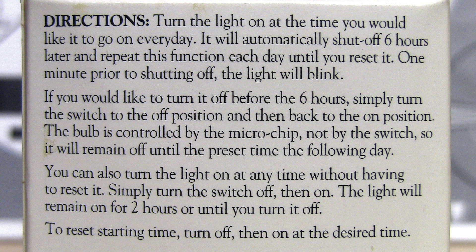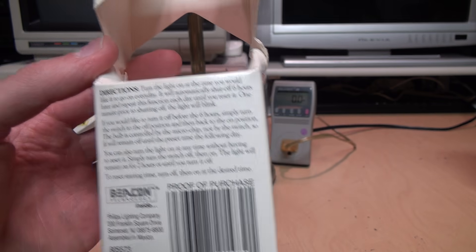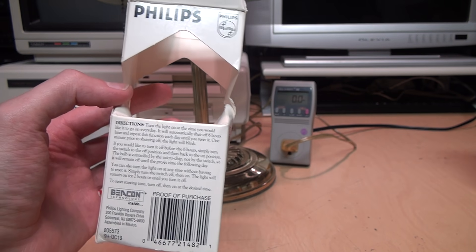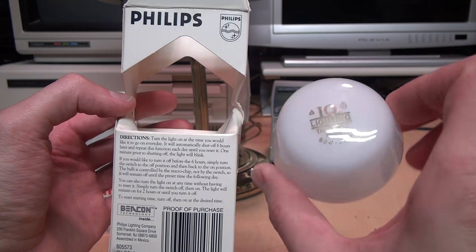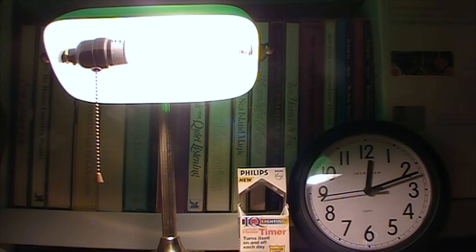The directions say: turn the light on at the time you would like it to go on every day — it will automatically shut off six hours later and repeat the function each day until you reset it. One minute prior to shutting off, the light will blink. If you like to turn it off before six hours, simply turn off the switch and back on. The bulb is controlled by the microchip, not by the switch, so it will remain off until the preset time the following day. This is a little complicated since the only way to control it is by turning it off and back on.